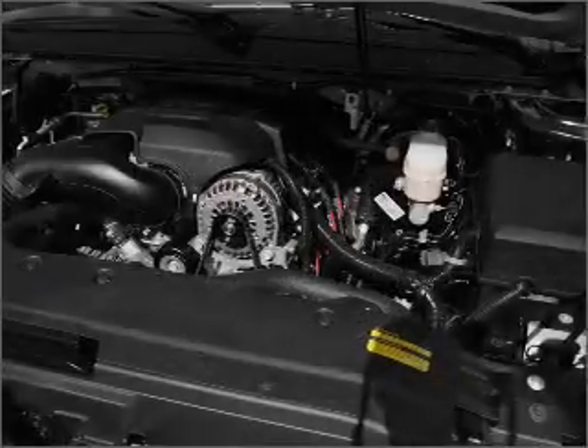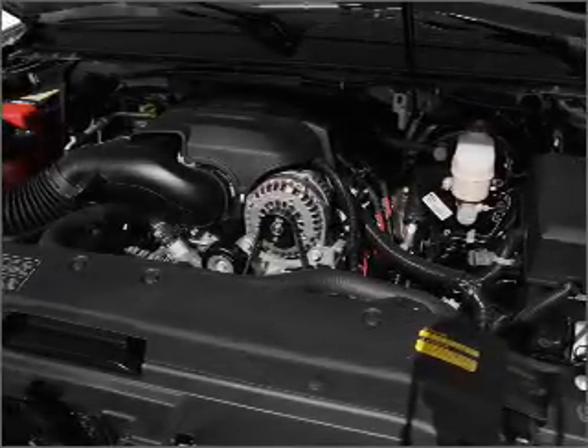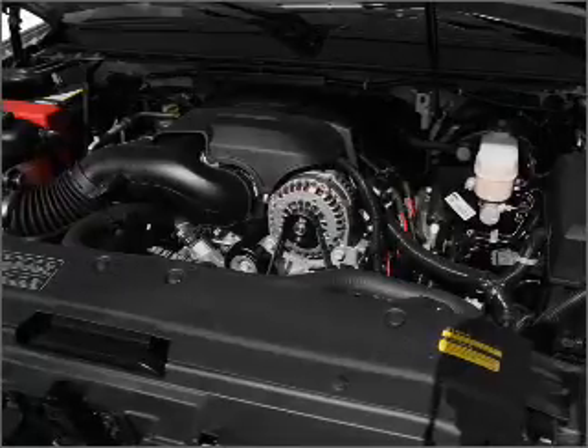Heated seats are a desirable comfort feature. Enjoy the flexibility of multi-zone temperature controls.